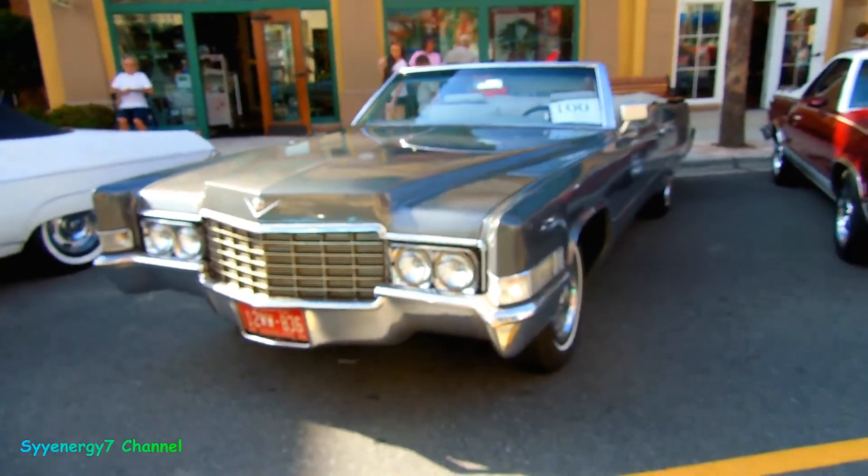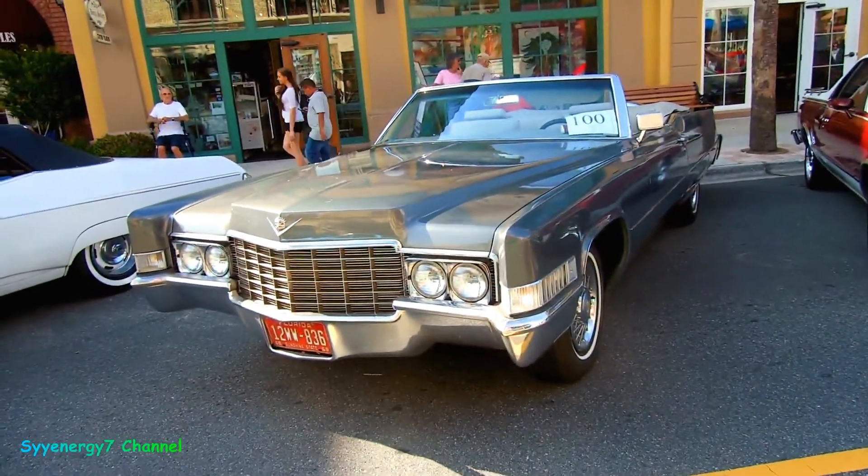1969 Cadillac Convertible, Cadillac DeVille. Bitching, ain't it?